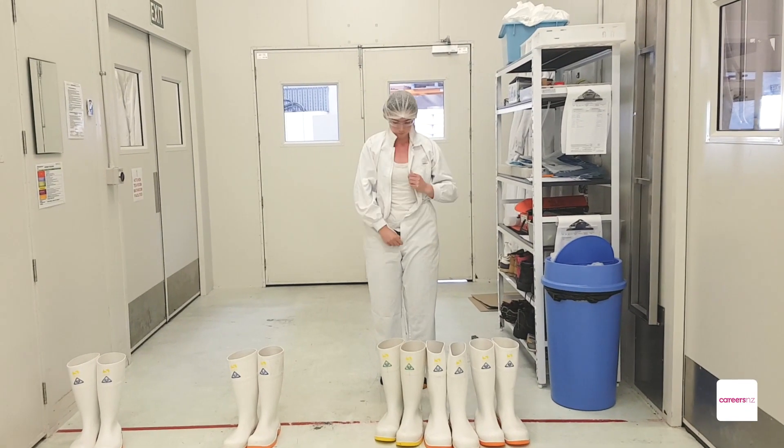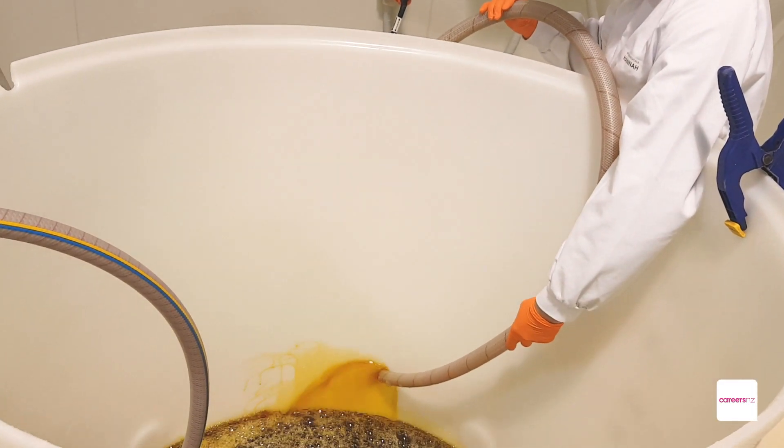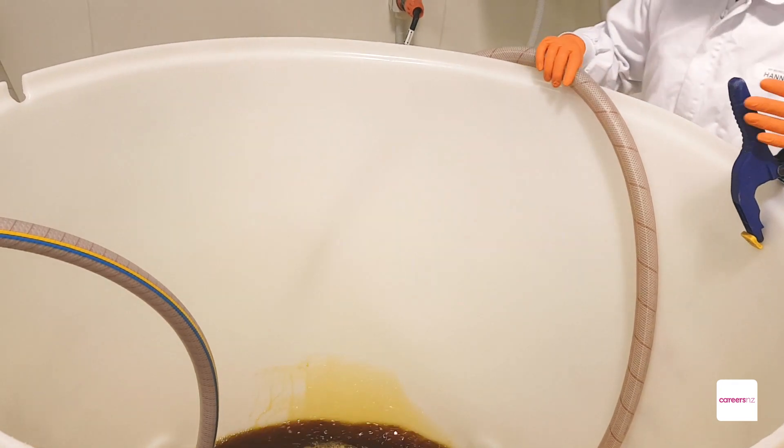I'm Hannah Liddy and I'm the production team leader at NP Biomedical. I work in production where we're purifying proteins from bovine plasma on quite a large scale. The purified proteins are used to manufacture animal and human vaccine biologics and diagnostics.